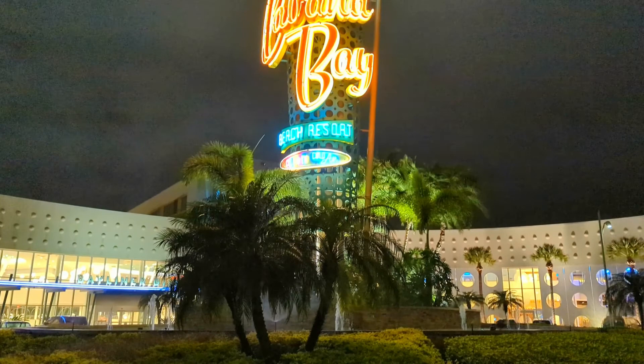Hey guys, it's Courtney and Seth here today, and we are at Cabana Bay Beach Resort at Universal Studios on their resort property. We are going to be doing a full resort review and show you the process of checking in and some things that you definitely shouldn't miss during your visit. If you'd like to join us, let's go.